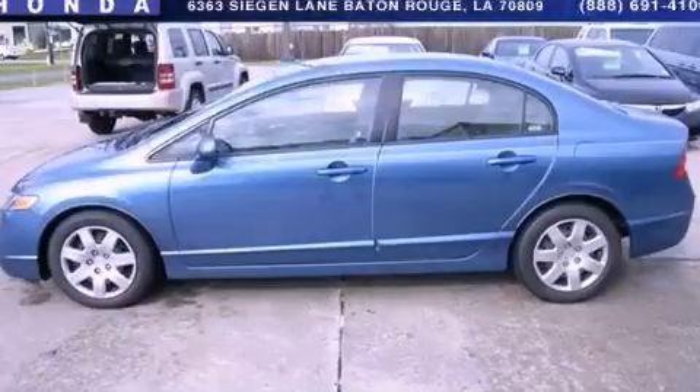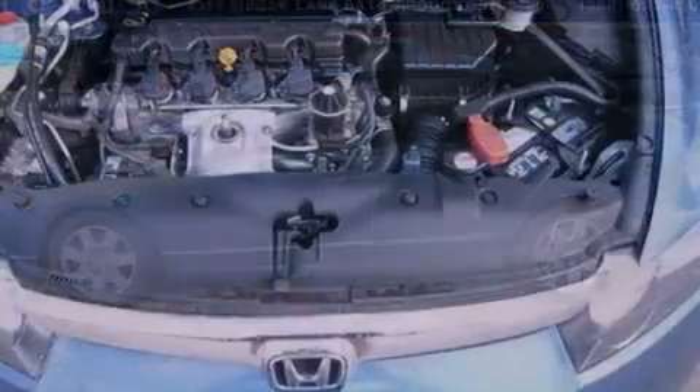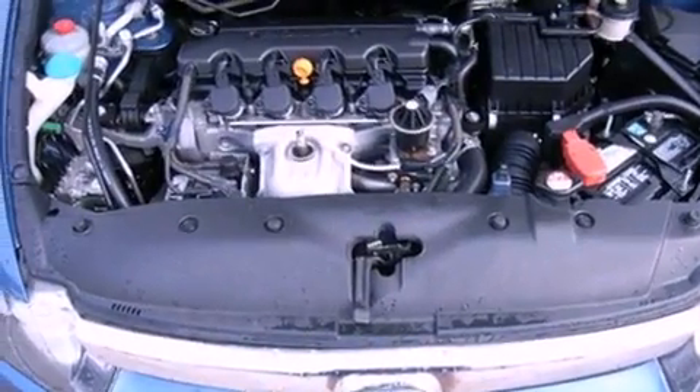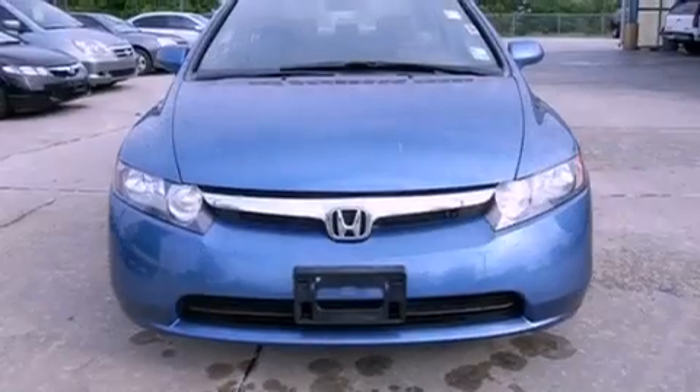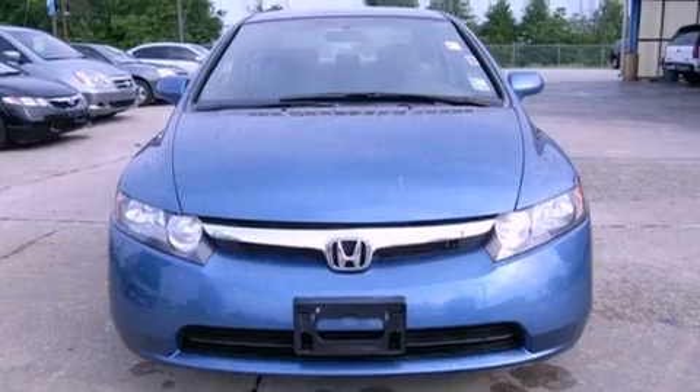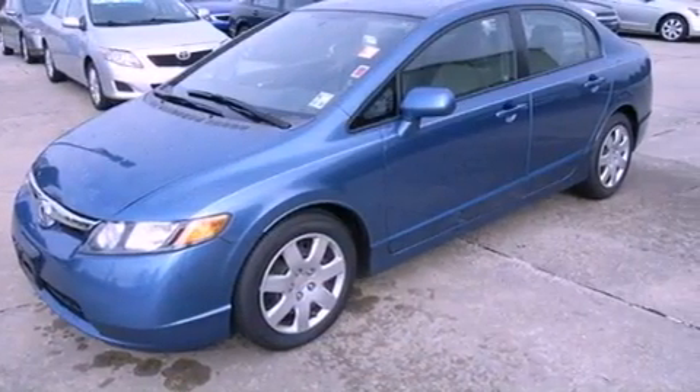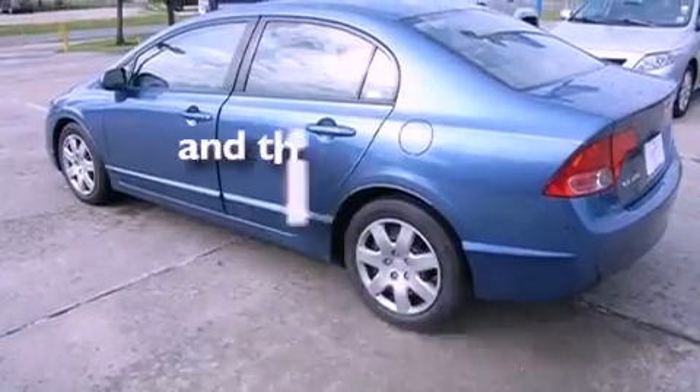This is a certified pre-owned 2008 Honda Civic. It features a 1.8-liter four-cylinder engine and a five-speed automatic transmission. Features include cruise control, full-power accessories, an engine immobilizer theft deterrent system, rear curtain airbags, and this vehicle has fewer than 39,000 miles on the odometer.